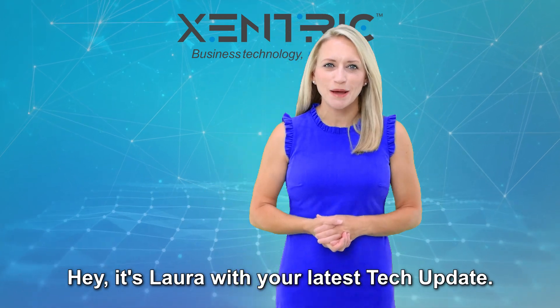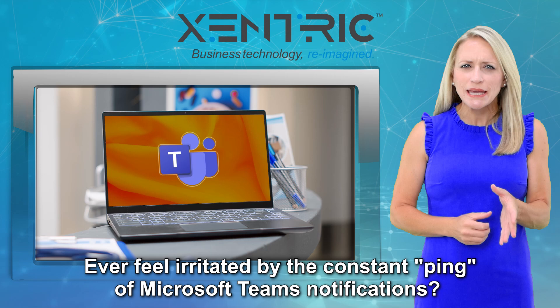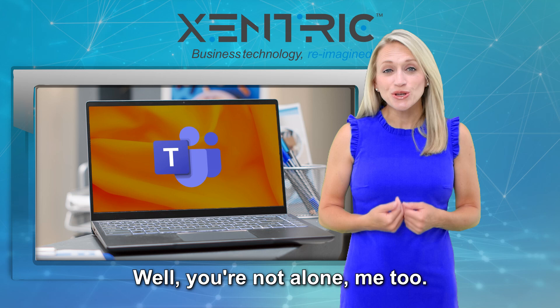Hey, it's Laura with your latest tech update. Ever feel irritated by the constant ping of Microsoft Teams notifications? Ping, ping, ping. Well, you're not alone. Me too.